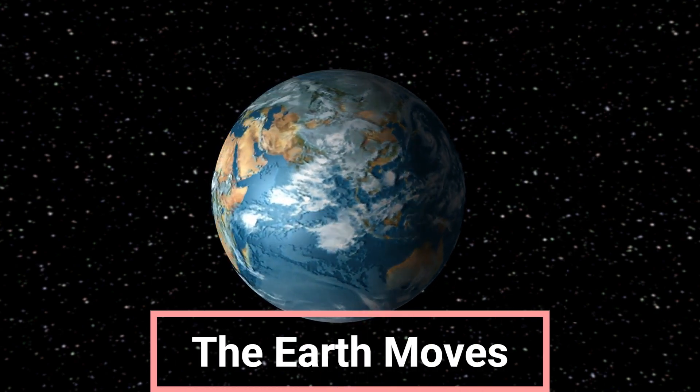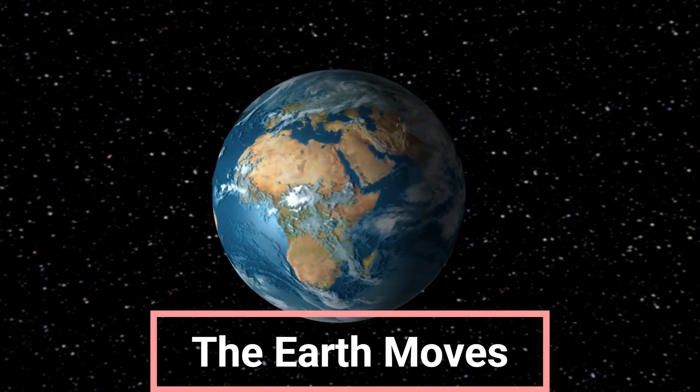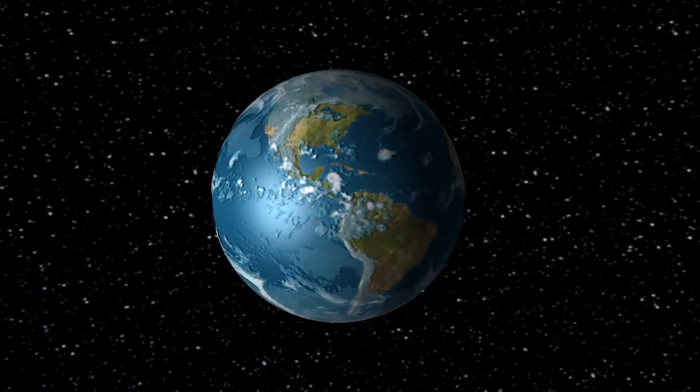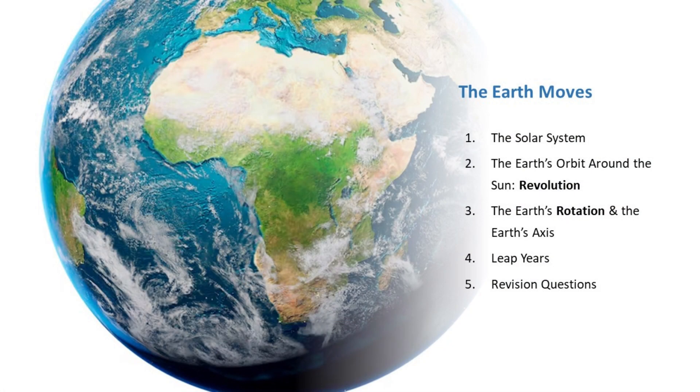Good day and welcome. Today, we are starting an interesting series on planet Earth. Today, we will learn more about how the Earth travels in an orbit, or pathway, around the Sun, and this takes about 365 days.